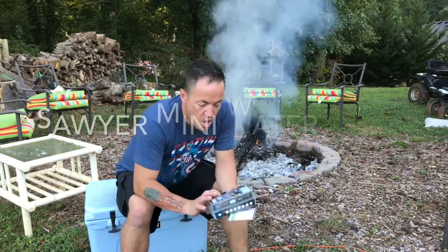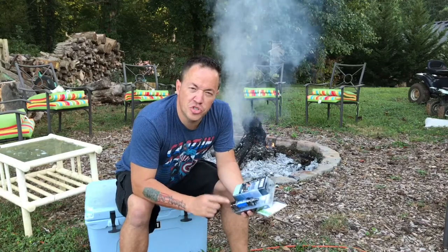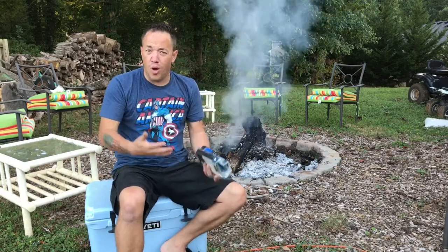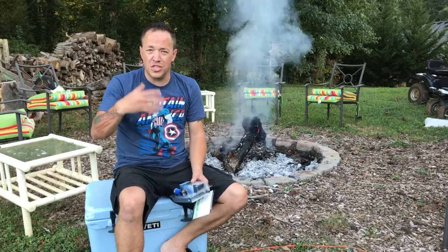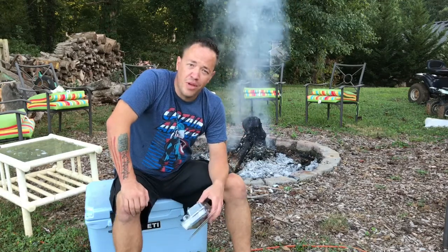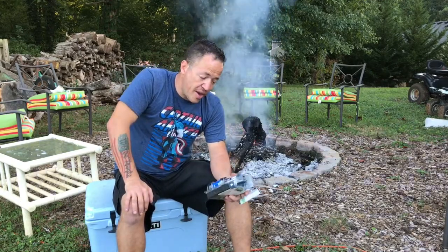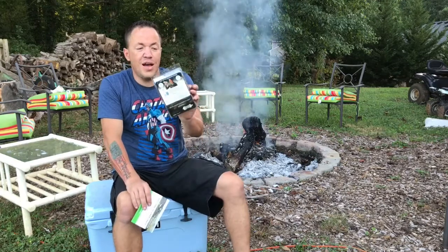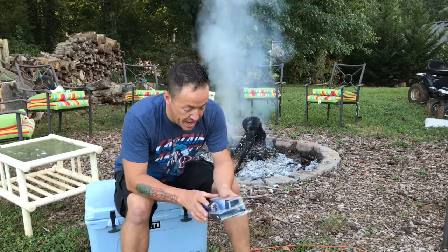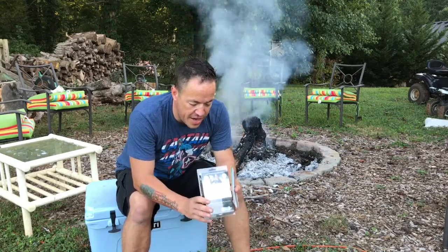The last thing they sent us was a Sawyer Mini water filter. I like these — I've got a few of them. You can screw them onto a platypus, a regular water bottle, a Dasani bottle, a Fiji bottle, basically any water bottle. Dunk it in the stream, fill it up, and suck right out of it like a straw. This little filter will treat 100,000 gallons — that's impressive. It comes with a little flush system to rinse and clean it for next time.